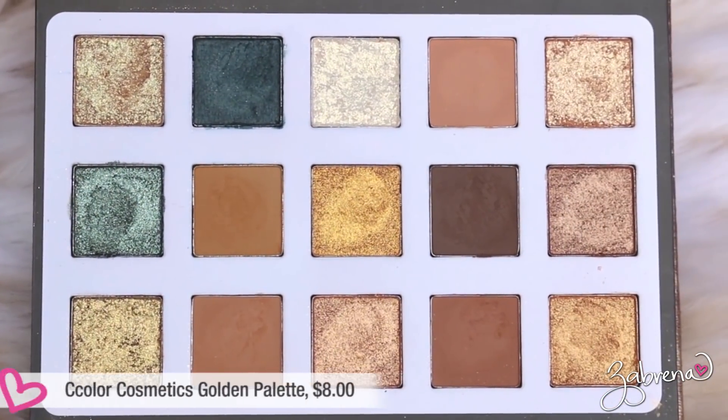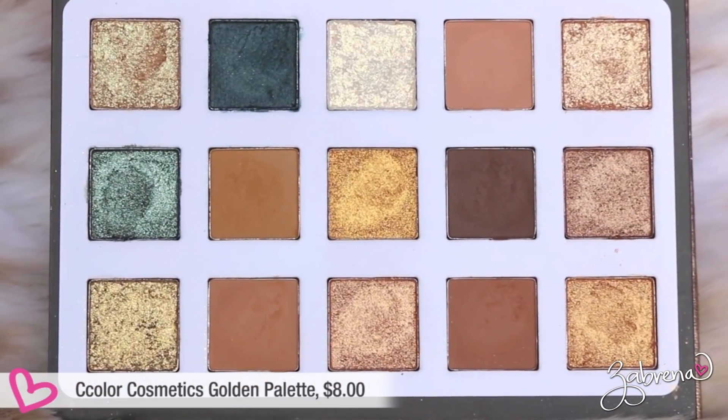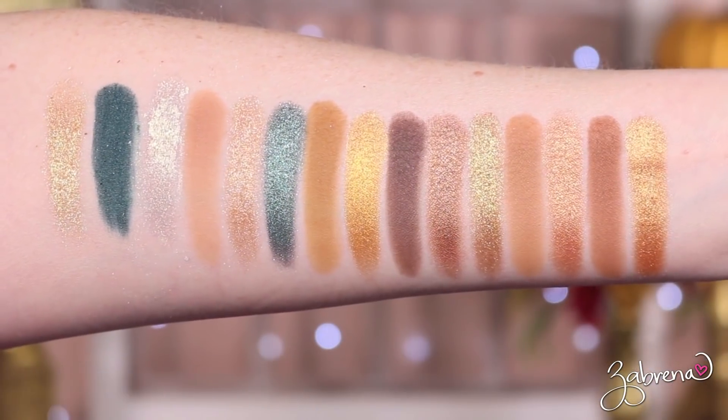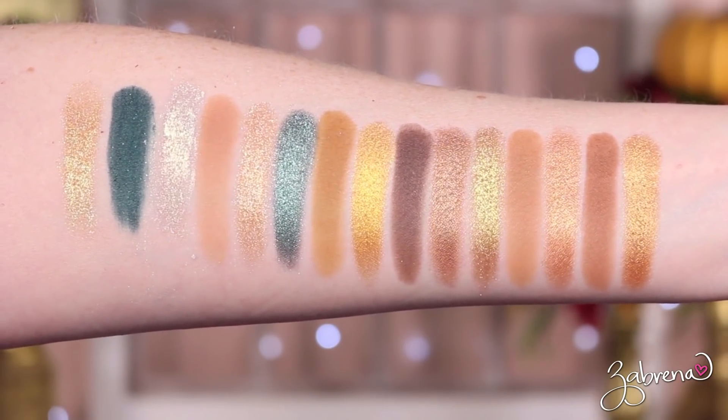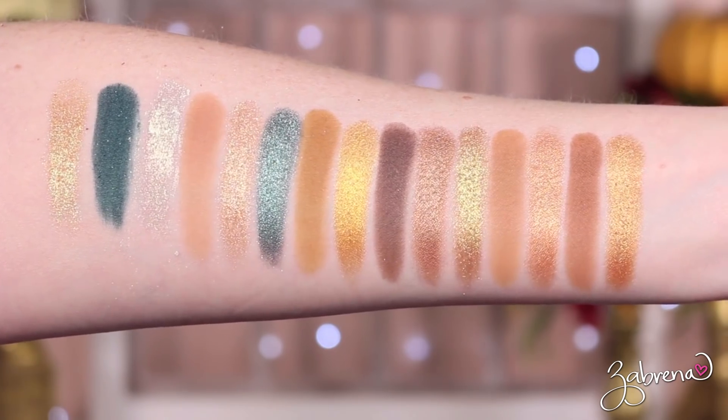If you haven't tried Ccolor Cosmetics, I'd highly recommend their eyeshadow palettes. Unfortunately you cannot find them in stores — I'll have their website listed below. Moving on to their Golden palette, which is a dupe for Natasha Denona's Gold palette. There were a lot of golden-themed releases in makeup in the second half of 2019, and what I liked about it was the pops of greens that give it something a little different.